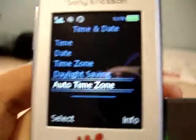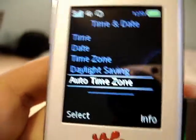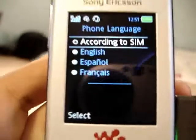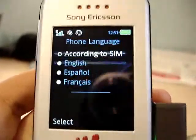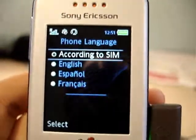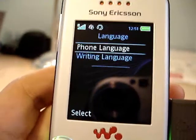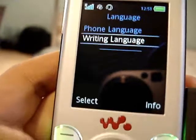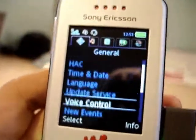Time and date — they have the auto time zone feature, so that's good. Language and phone language: they only have like three languages. I'm sure if you have a European firmware, there would be a lot more languages. Same for writing language. I definitely wish it would have Korean.